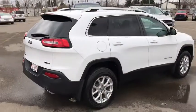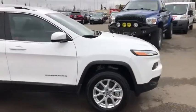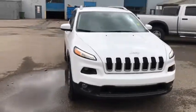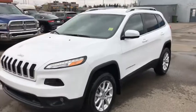And that's the 2017 Jeep Cherokee North in white. If you like what you see, come on down to Tower Chrysler today and take it for a test drive, or give us a call at 403-278-2020 for more information. Thanks for watching and we look forward to seeing you.